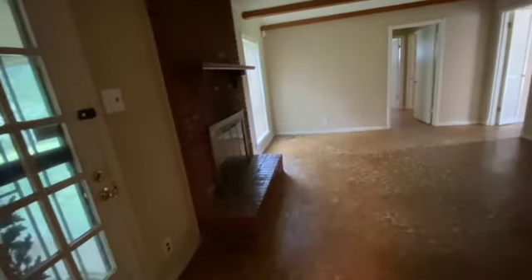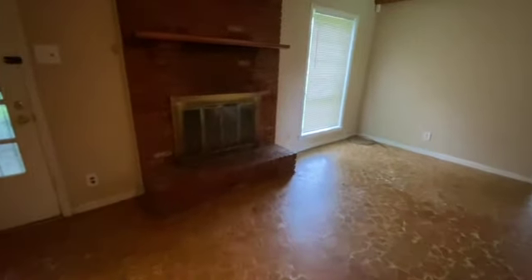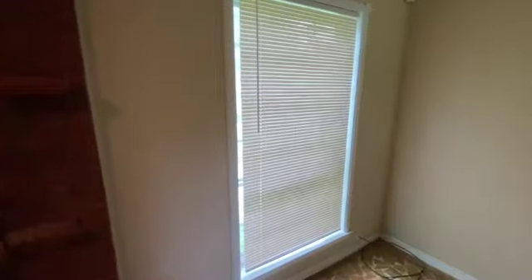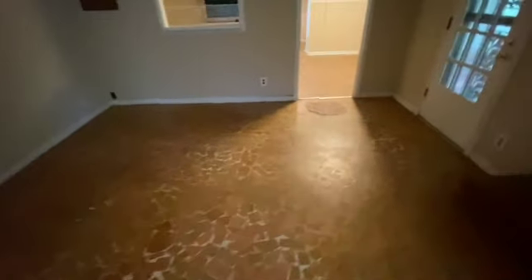We come into the den. Everything does look good. The walls are mostly in pretty good shape — a couple of nails left, but again just normal wear and tear. The fireplace does not look like it's been used. Blinds are in good condition. The floor is in pretty good condition; it's an older floor, but I can tell they definitely swept and got it as clean as they could.